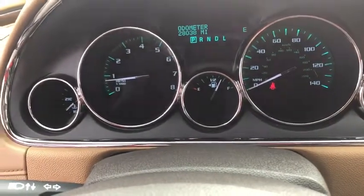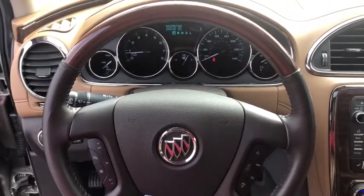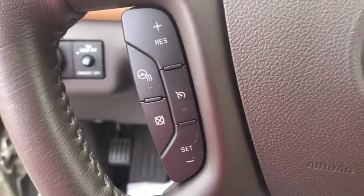Stability control, power liftgate, backup camera, leather-wrapped steering wheel, power steering, adjustable steering wheel, cruise control, auto-dimming rear-view mirror, aluminum wheels, floor mats, and four-wheel disc brakes.